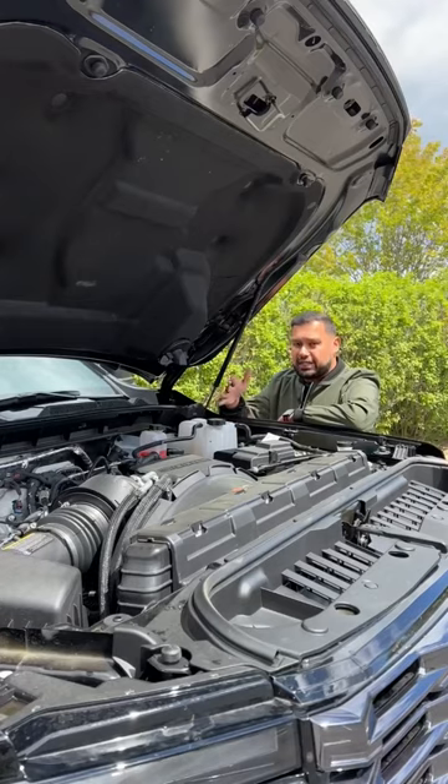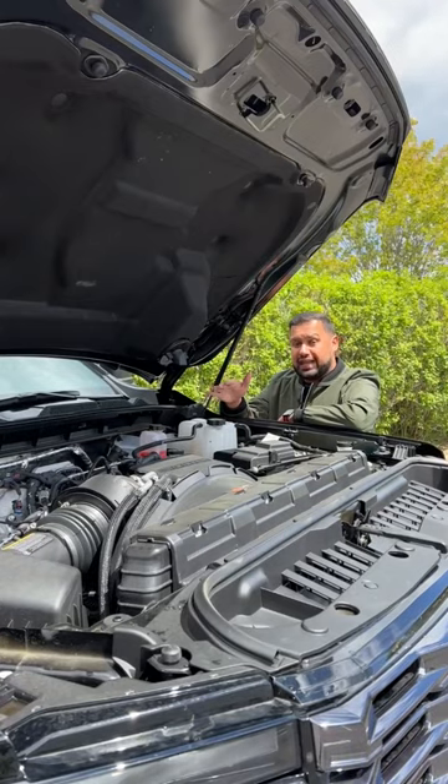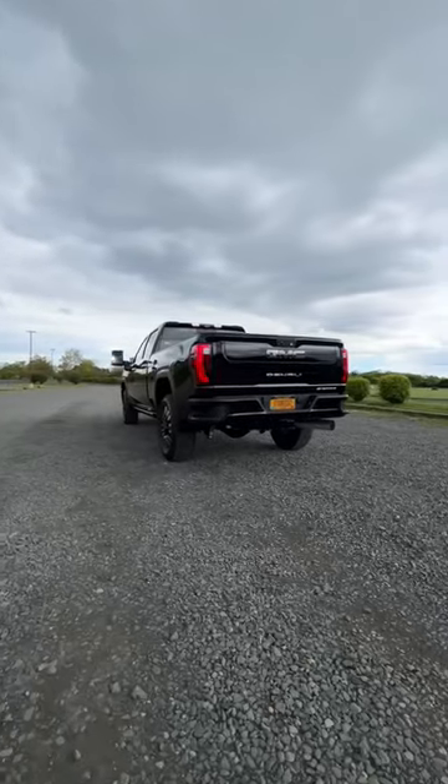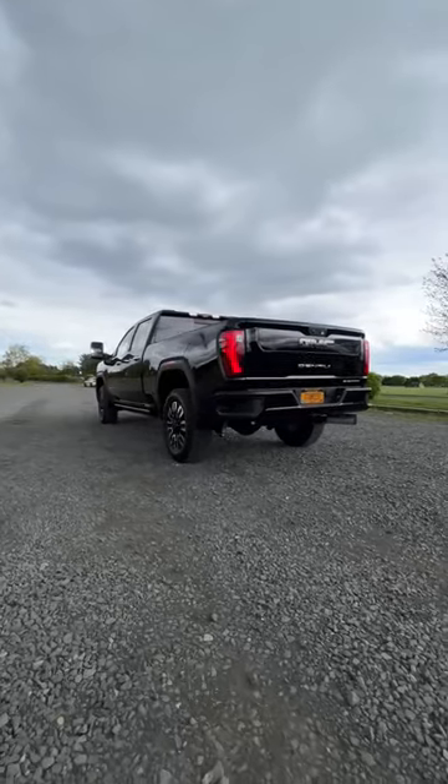Now, unlike the regular Sierra, this is all about towing. Under the hood is a V8 turbo diesel making 470 horsepower and 975 pound-feet of torque, and this can tow over 22,000 pounds.